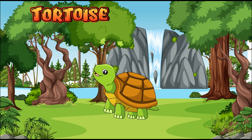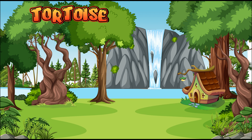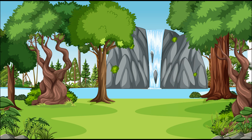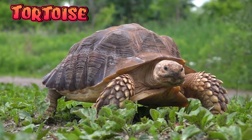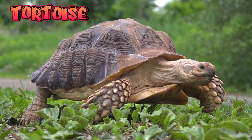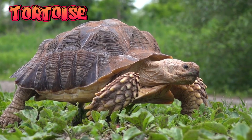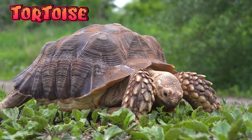Tortoise. Tortoises have hard shells and are part of the reptile family. Unlike turtles, tortoises live on land, not in water. Tortoises are very slow walkers, but they keep moving steadily. Tortoises lay eggs in the ground.